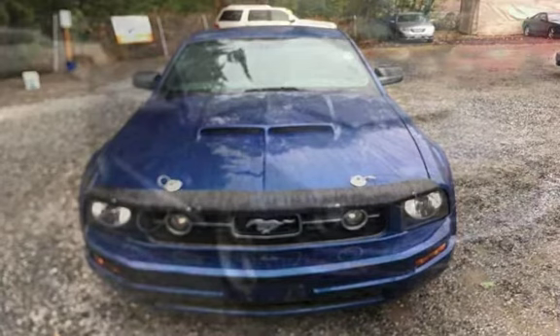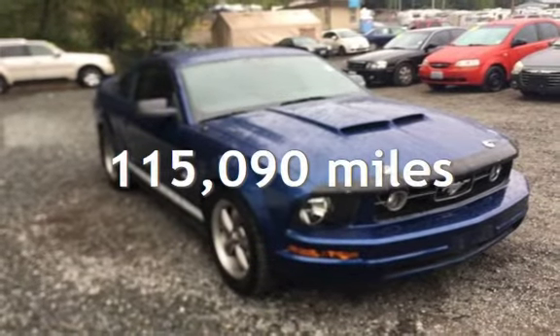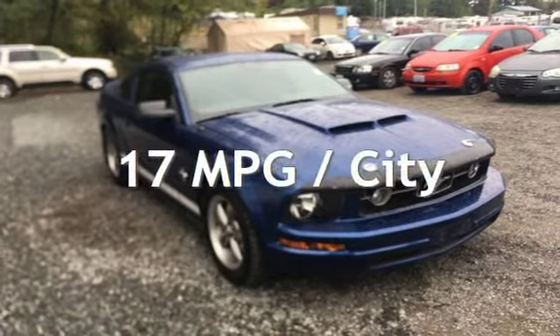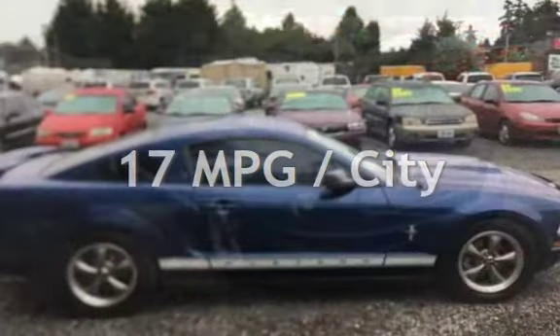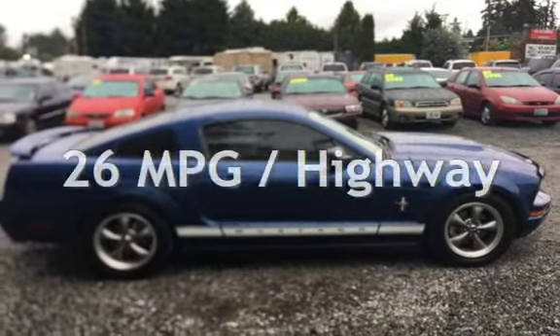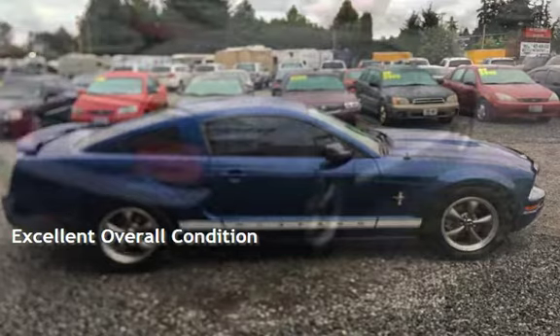This Ford has less than 116,000 miles on the odometer. Estimated fuel economy for this vehicle is 17 miles per gallon in the city and 26 miles per gallon on the highway. This vehicle is in excellent overall condition.